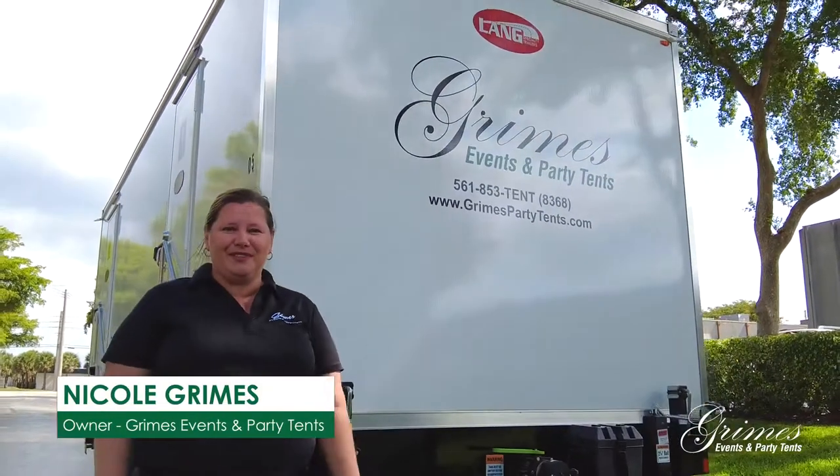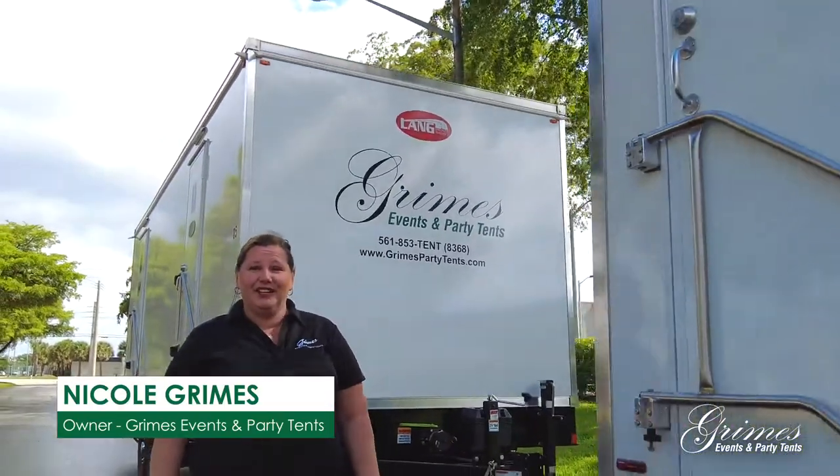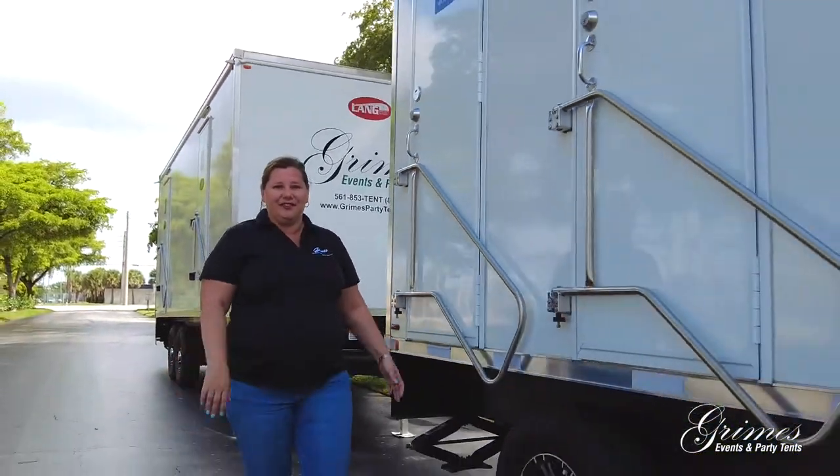Hi everybody, I'm Nicole Grimes of Grimes Events & Party Tints and I would like to share with you our newest offerings.